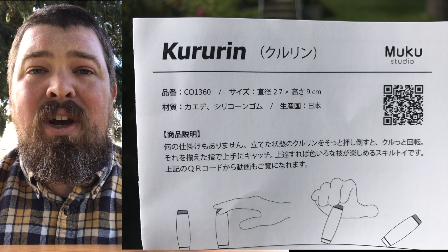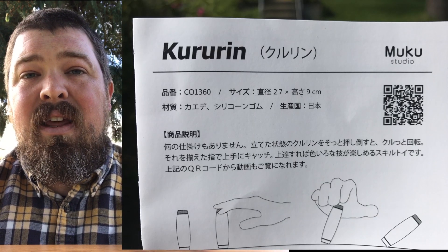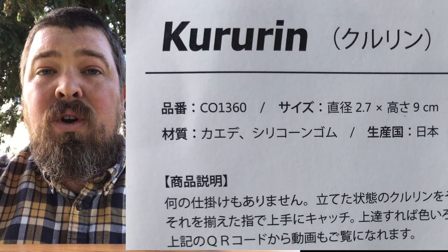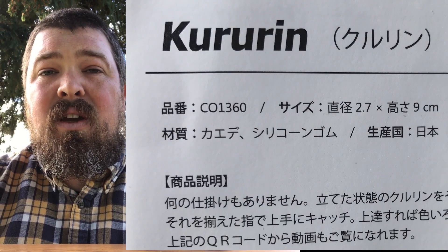I think you might consider doing that as well. Quick Japanese lesson: if you look at the Katakana — the phonetic alphabet they're using to spell out Kururin — it is four characters.